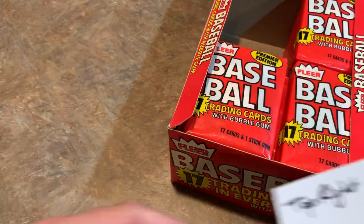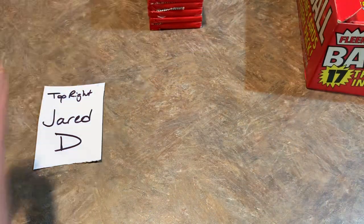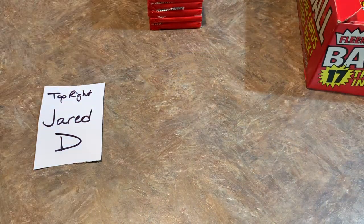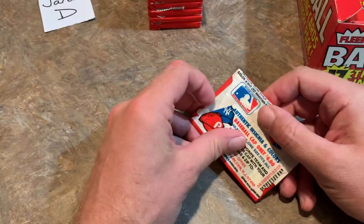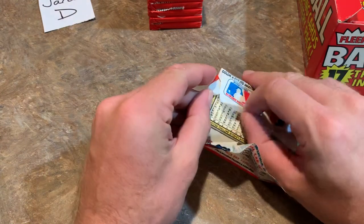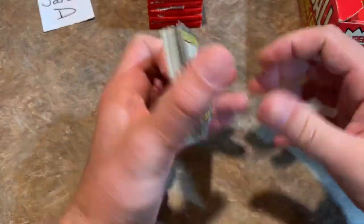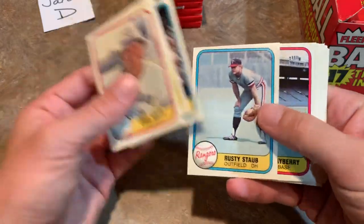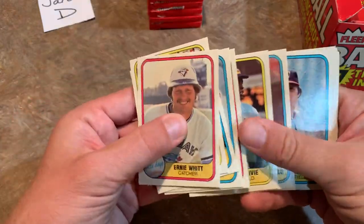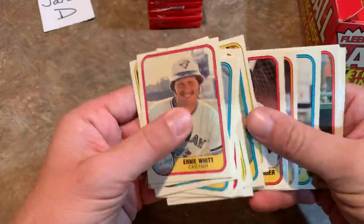Now we're moving to the top right — that's for Jared. Jared had a nice night yesterday — he was in the 2019 Bowman Mega Box break where they opened up 180 boxes. He had the Wander in one of those breaks. And I ended up getting the Wander Franco Mojo autograph, which is pretty awesome. Let's see if Jared can pull a Harold Baines or Fernando Valenzuela and have some more good luck.